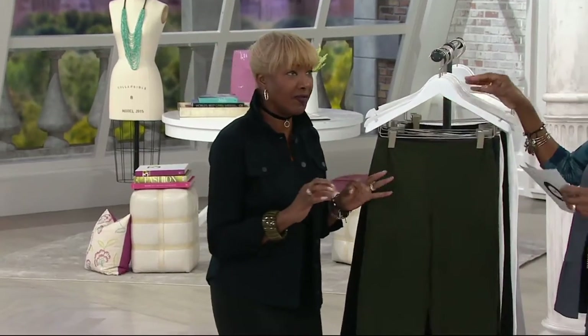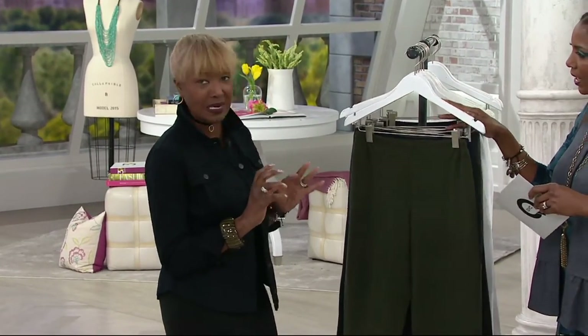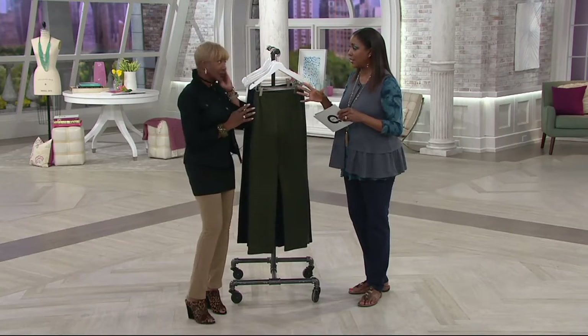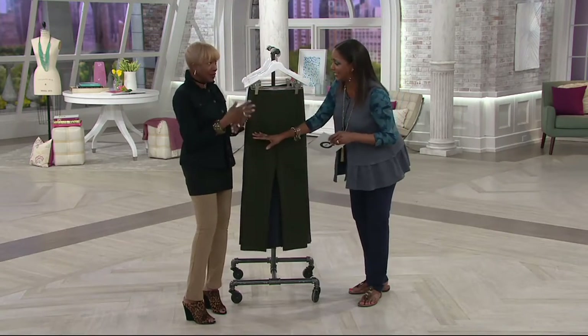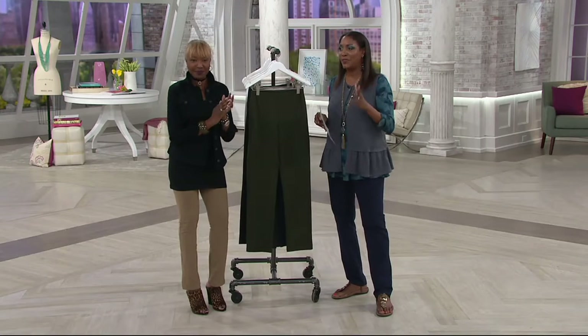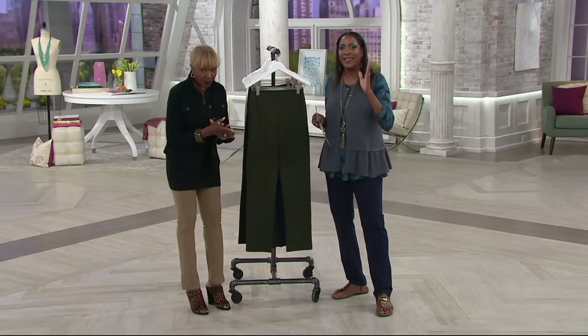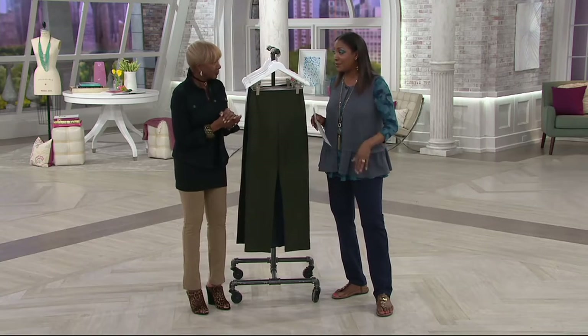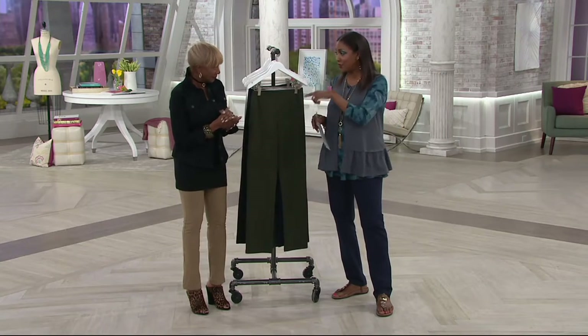I get emails and Facebook messages asking what happened to the white. Get them in multiples — I love having a fresh stack of these, still in the packaging. Once you find that perfect pant that fits beautifully and fits perfectly, you wear it every day. I literally wear these on the air. Almost every time you see me in a pant, it's this pant or a version of it.